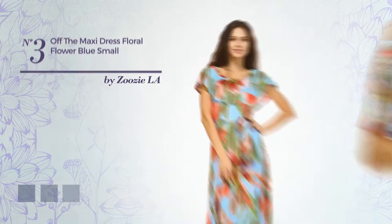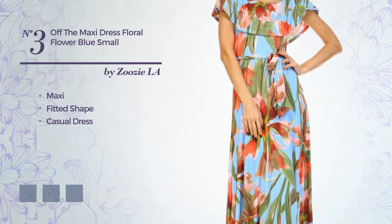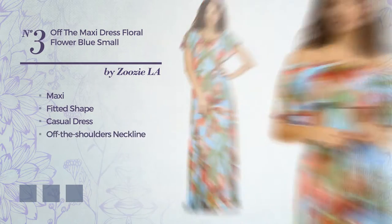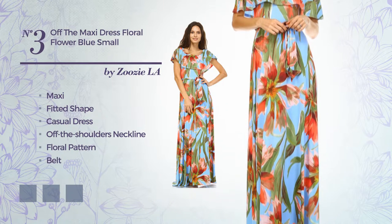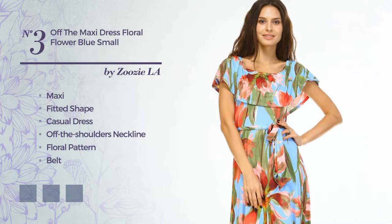Number 3, A Beautiful Maxi Fitted Casual Dress. Featuring an off-the-shoulders neckline with a floral pattern, as well as a belt, produced with durable spandex, decorated with band. Available in 5 color variations, for instance black and pearl, cyan, and cornflower blue.